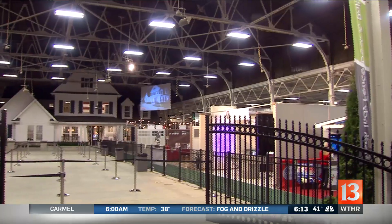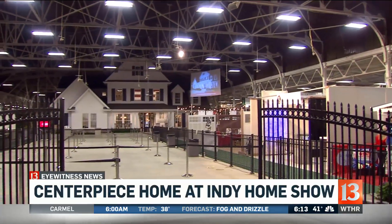Temps in the 40s have us thawing out today and dreaming of spring, and we're thinking of ways to spruce up our homes. Lots of great ideas over at the Indianapolis Home Show, which is underway this weekend over at the state fairgrounds. Anna Carrera checked out the centerpiece home.